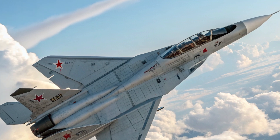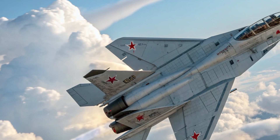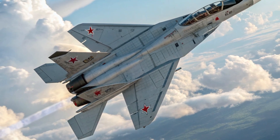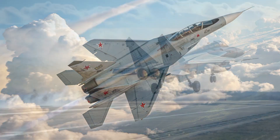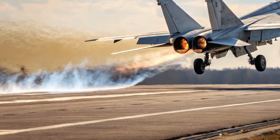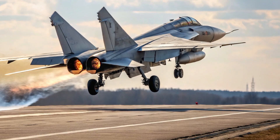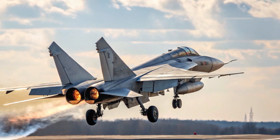Performance is where the MIG-41 breaks all boundaries. It is expected to achieve speeds exceeding Mach 4.3, placing it in a league of its own among operational fighter jets. Powered by new hybrid engines that combine turbofan and ramjet technology, it can transition smoothly from standard flight to hypersonic speeds without losing stability.